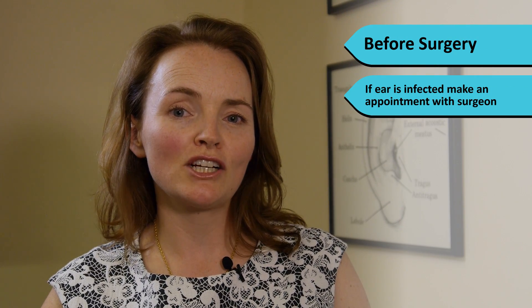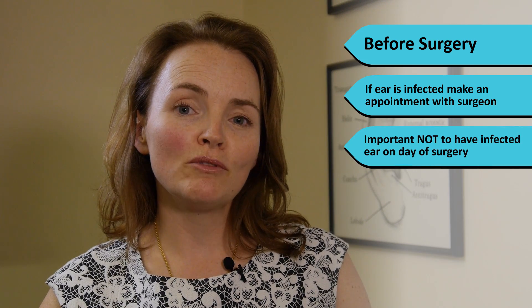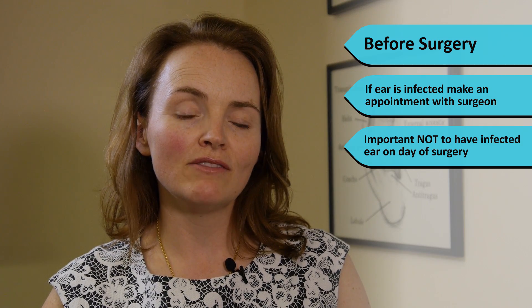Before surgery, if you notice that the ear is infected or if there's a pussy discharge from the ear, please make a time to come and see me. If we treat this before surgery and the infection's not there on the day of the operation, you'll have a better chance of healing.